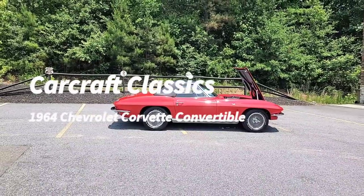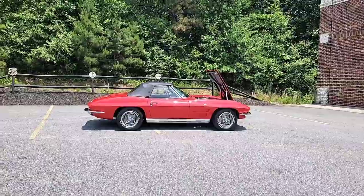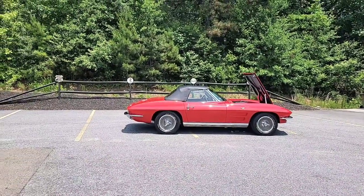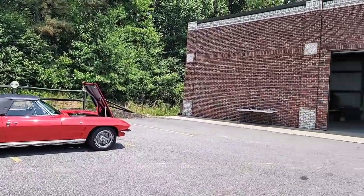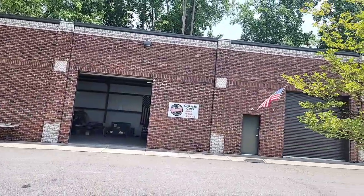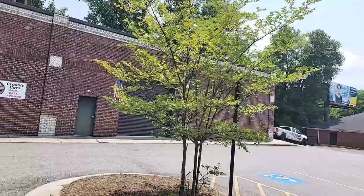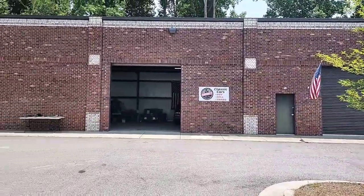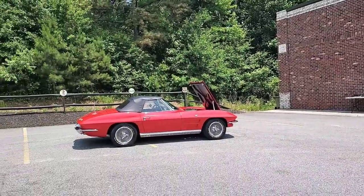Hey everybody in hot rod land, it's Phil coming to you once again from Car Craft Classics. We're located at 321 Canton Road in Cumming, Georgia 30040, about 30 miles directly north of Atlanta and about 40 minutes from the airport.